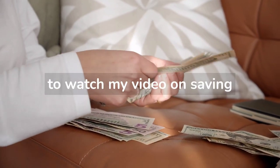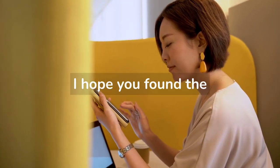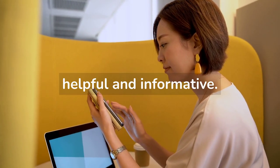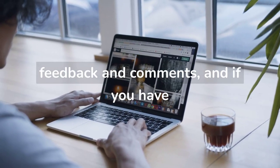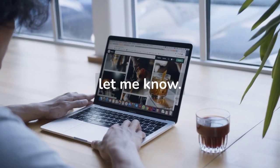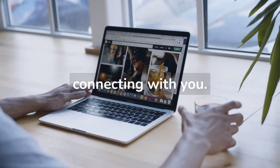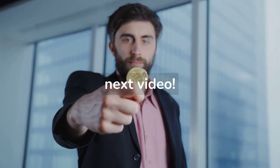Thank you for taking the time to watch my video on saving money. I hope you found the information helpful and informative. I appreciate your feedback and comments, and if you have any questions or suggestions for future videos, please let me know. I'm looking forward to connecting with you — thank you again for watching, and I hope to see you in my next video.